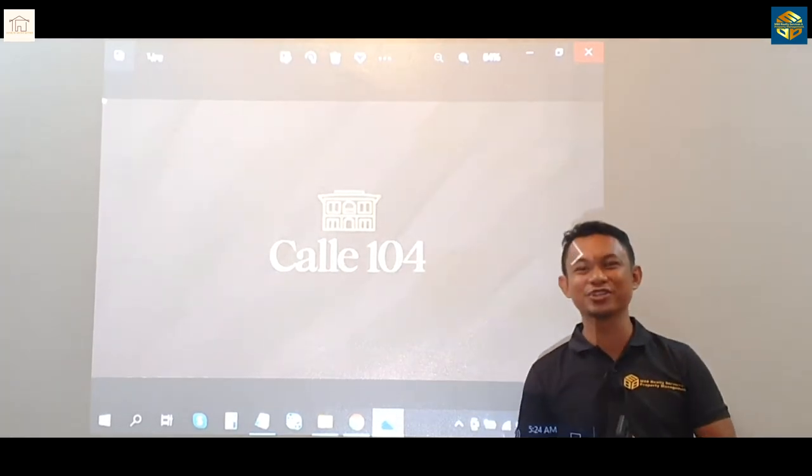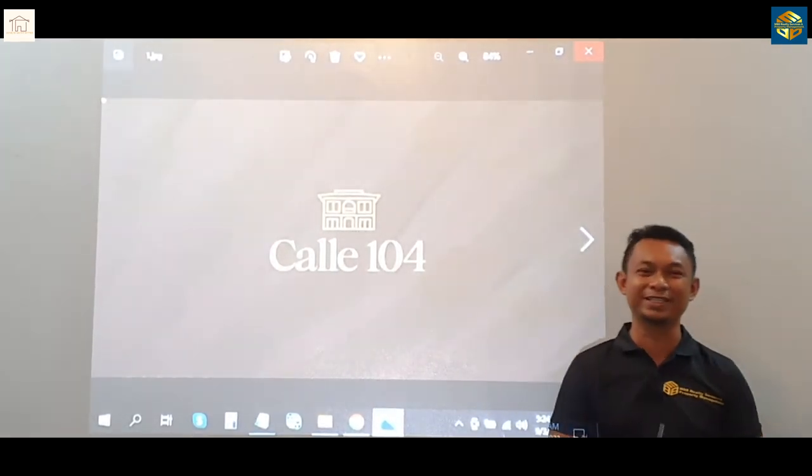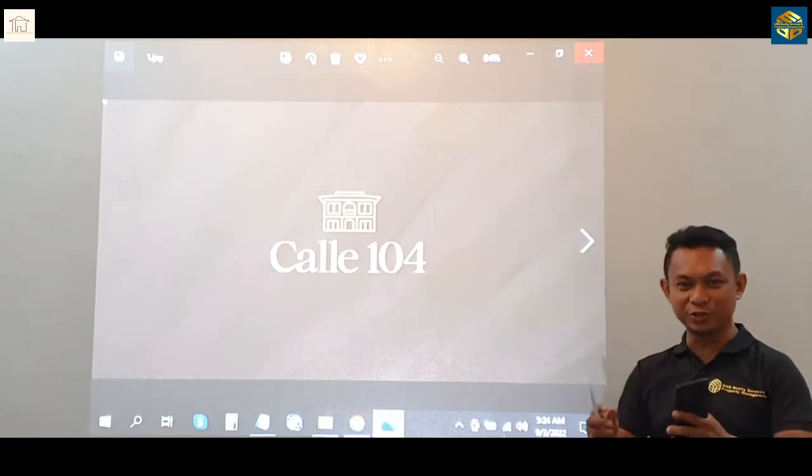Good morning, home search partners. Stefan here with M88 Realty. We have good news for you.